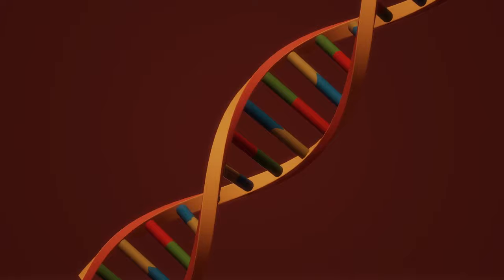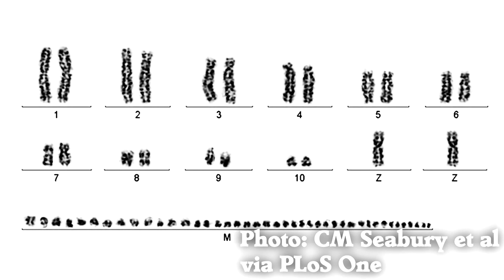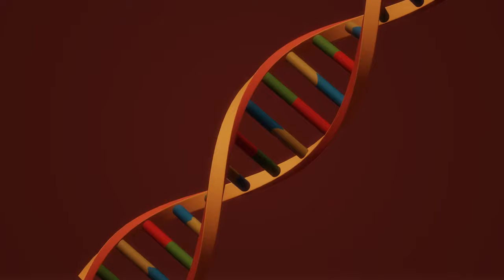If you want to know how a veterinarian would identify a male or female bird, they would almost certainly do a DNA test. A laboratory can examine bird DNA to find certain chromosomes. If there are two Z chromosomes, it's a biological male. If there's a Z and a W chromosome, it's a biological female. This test is both cheap and effective, so it's what the pros use.